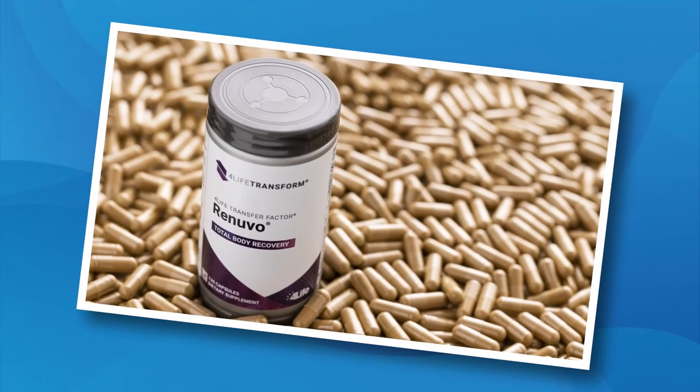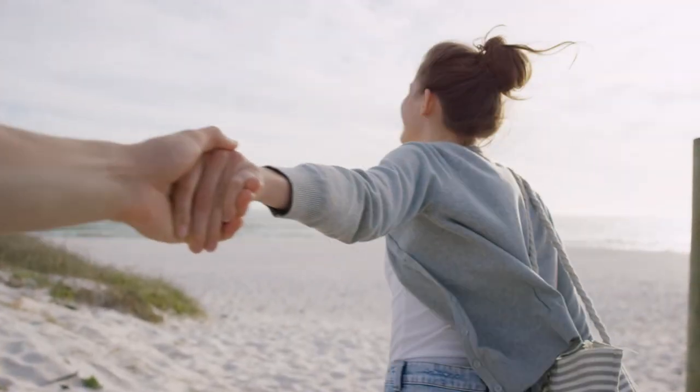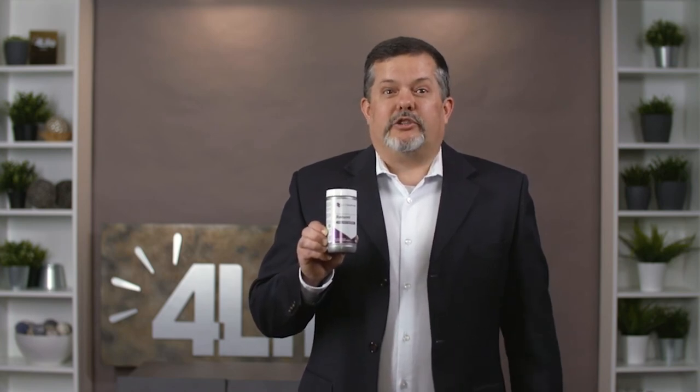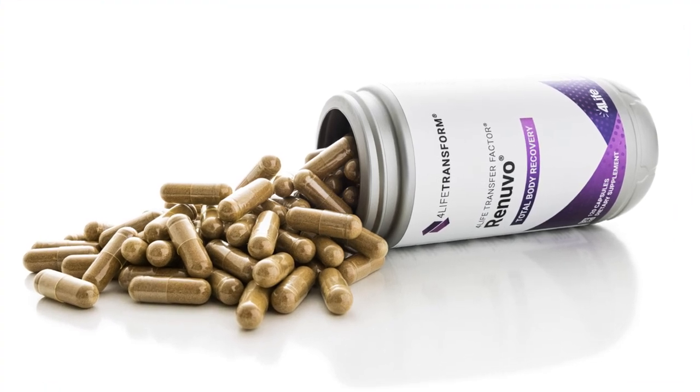Lastly, feel 22 again with 4Life Transfer Factor Renuvo. 4Life Transfer Factor Renuvo is a patented adaptogenic formula that targets healthy aging by supporting a more youthful response to life's daily stresses. Renuvo contains powerful herbs and botanicals like ashwagandha and turmeric, and has Trifactor Formula, 4Life's proprietary immune system support blend. In a randomized controlled 30-day preclinical study, Renuvo reduced the physiological stress marker TNF-alpha, improved antioxidant capacity, and alleviated the gain in body weight in response to a high-fat, high-sugar diet.